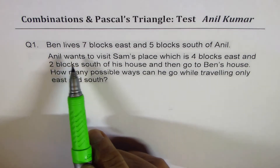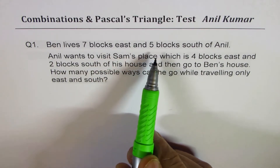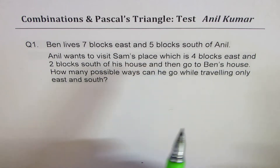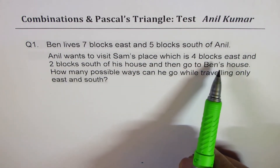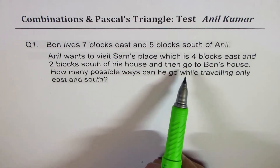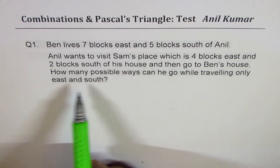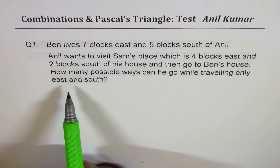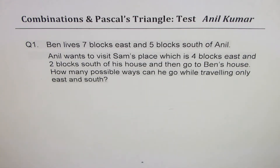Ben lives seven blocks east and five blocks south of Anil. Anil wants to visit Sam's place, which is four blocks east and two blocks south of his house, and then go to Ben's house. How many possible ways can he go while traveling only east and south? I'd like you to pause the video, answer the question, and then look into my suggestions.